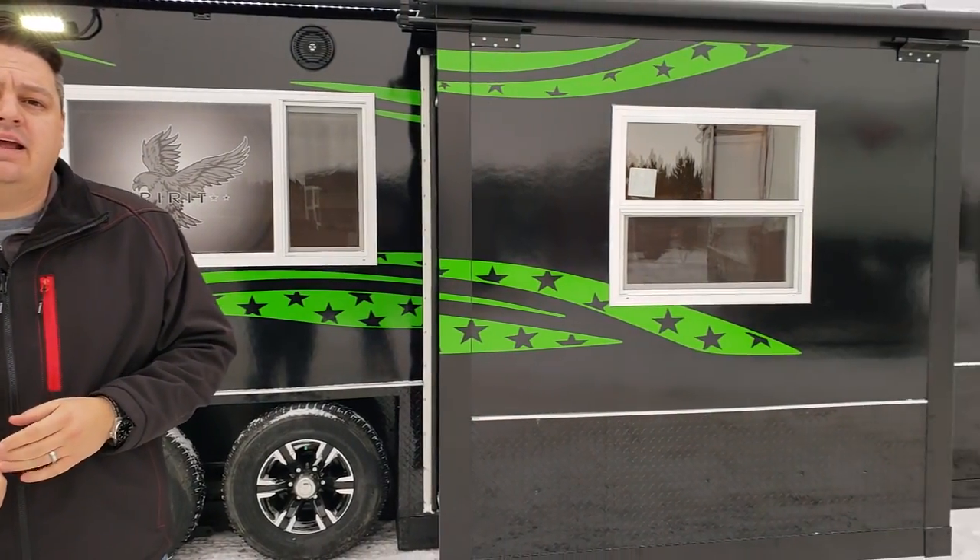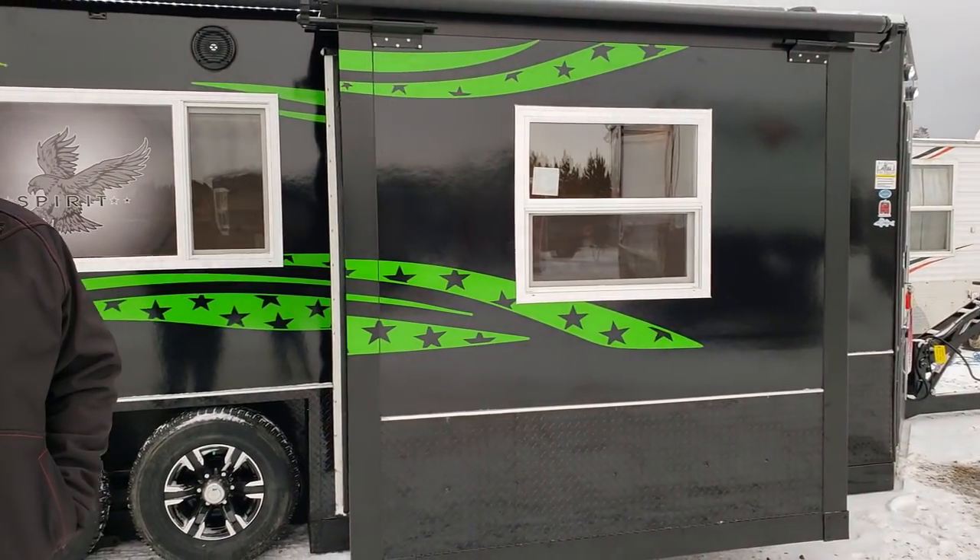What we have is a 21-foot Spirit. This is a new Spirit model that Ice Castle released this year for the 2019 model year. Anybody that knows about me knows that I am absolutely a sucker for green houses. I just love green on the black fiberglass. It looks cool and adding the little star details to this house has really added to it.